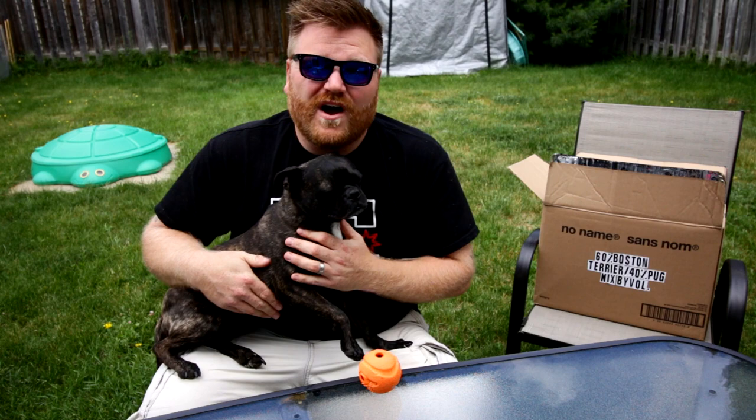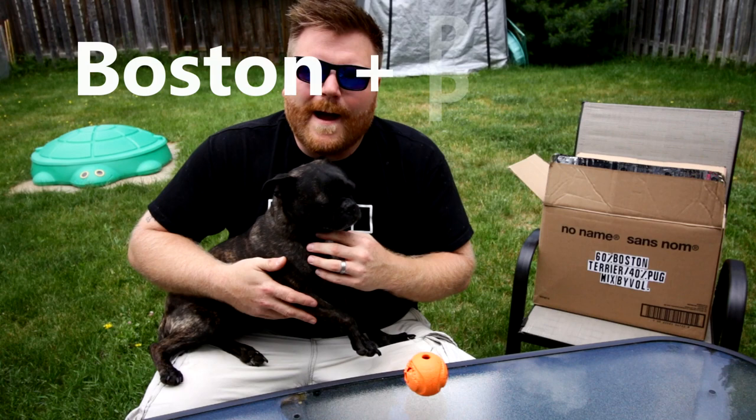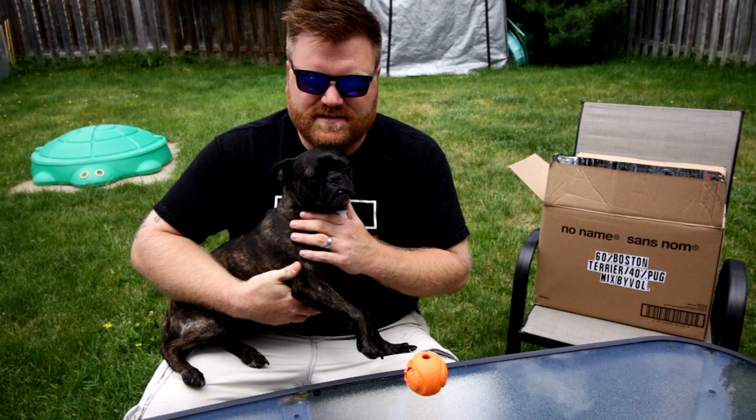I think that's just a Boston Terrier thing. He's really obsessed with the ball. I wanted to do a review specifically on Buggs — pug Boston Terrier mixes — because it'll give me a really good excuse to put him in the thumbnail, because he's just so cute.